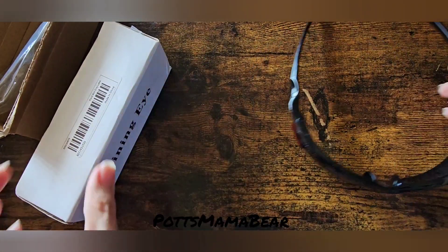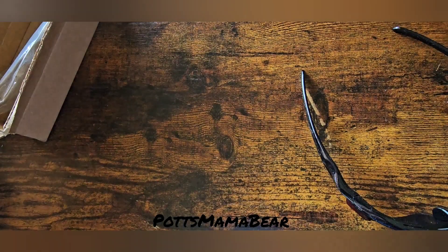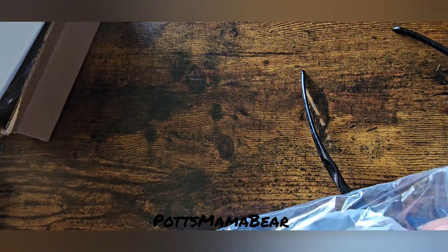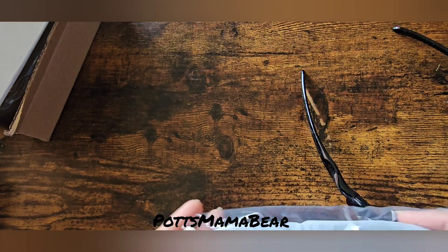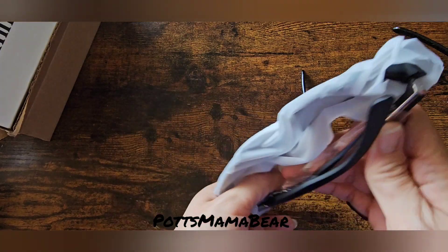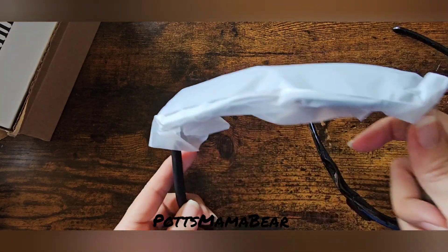Now here are the second pair, and these ones are supposed to be like anti-glare and stuff like that — I think that's what the description says.